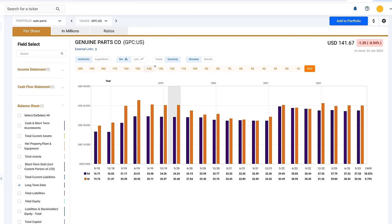Next, we're going to look at Genuine Parts again — this has the most consistency, the most predictable dividend, but not necessarily the highest growth rate.